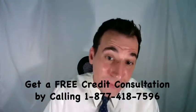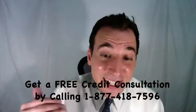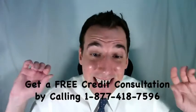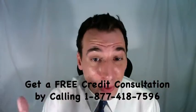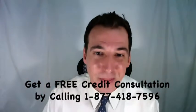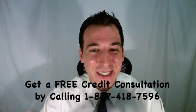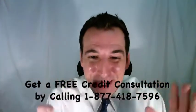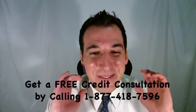We encourage our members to consider professional, legal, and affordable credit repair services. In 2016 alone, over 9 million negative items were removed from consumers' credit reports. One of the best firms is the Credit Pros — they've helped their clients remove collections, late payments, charge-offs, judgments, liens, and many more negative items. If you'd like some help, you can get a free credit consultation by calling toll-free 1-877-418-7596.